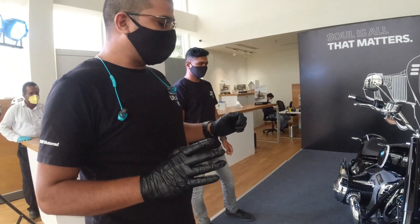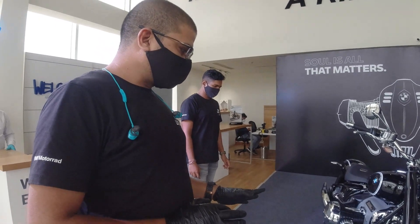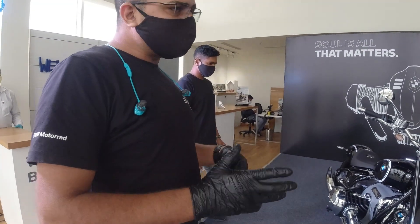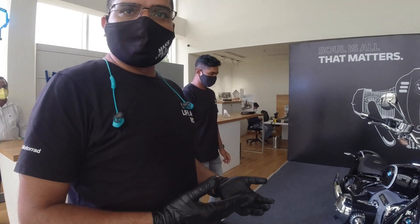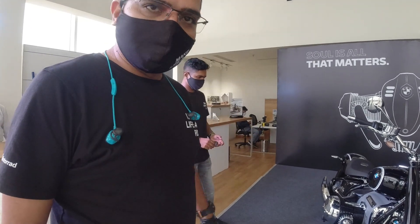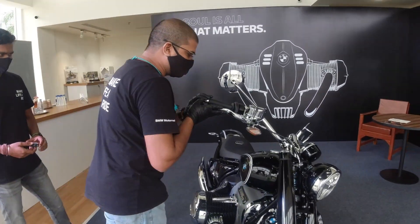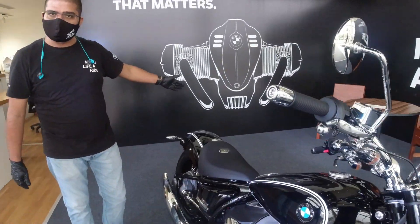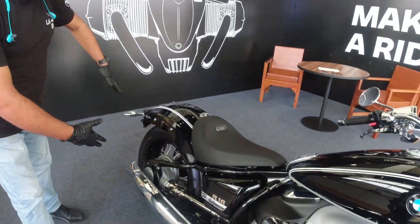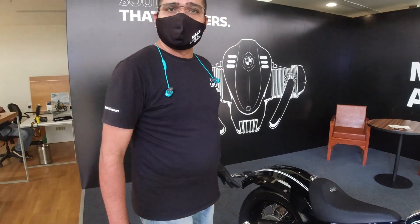This is the First Edition model. You have plenty of things to do with it. This is the stock bike but it has a lot of accessories. We must say this is the top of the model range — it's called the First Edition model. You have plenty of options to modify: handlebars, seats, dual seat options as well. You can add a lot of things and change your bike completely.